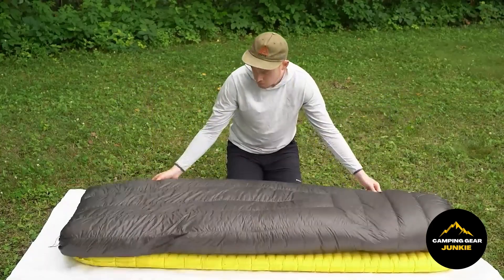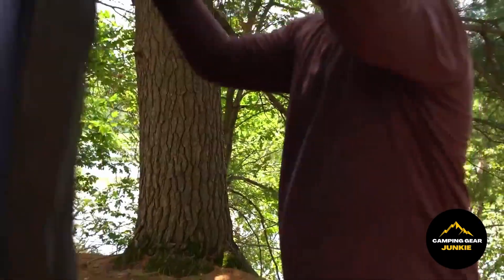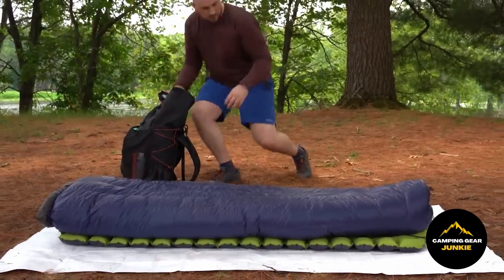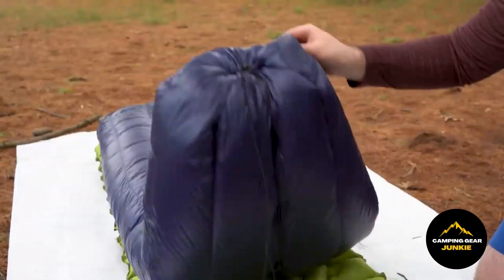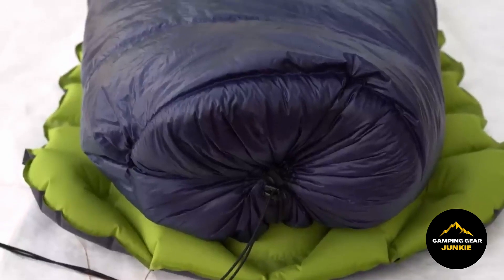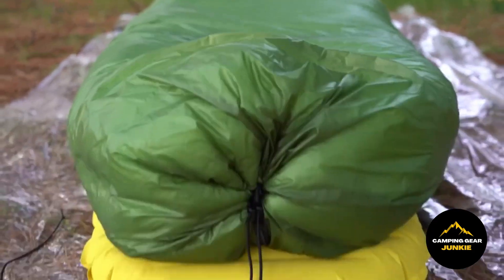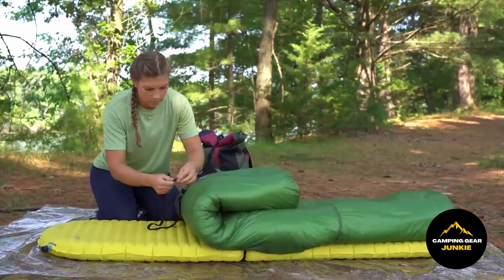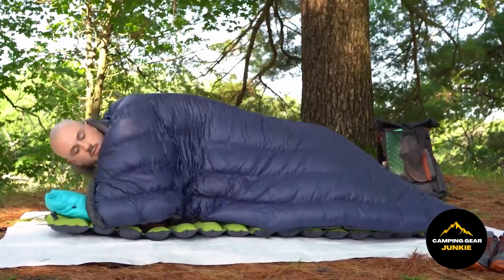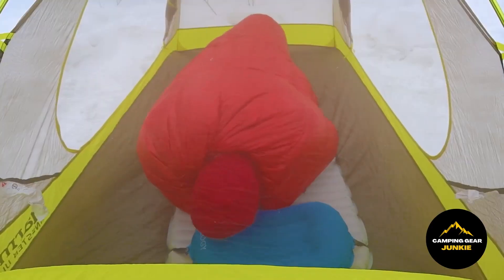A lot of people believe that a decent and affordable sleeping bag is sufficient and that it is impractical to invest in an expensive one. Well, wait till you give this a try! It offers the flexibility to completely unfold it, transforming it into a cozy blanket, or it can be fully zipped up, converting it into a traditional sleeping bag which can be utilized in your hammock. Regardless of whether you're in your tent or hanging in your hammock, this can be your go-to sleep gear — the epitome of comfort, warmth, and all-around awesomeness.